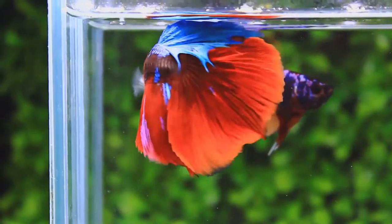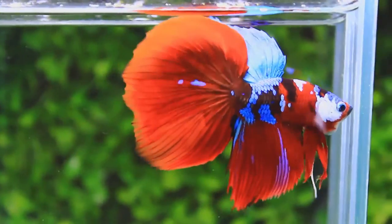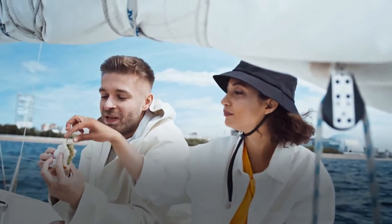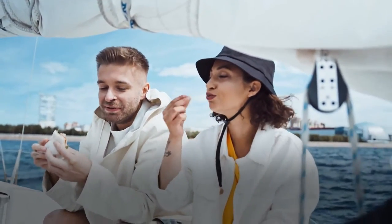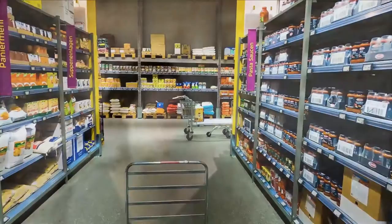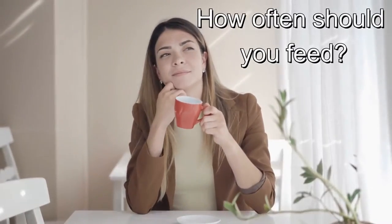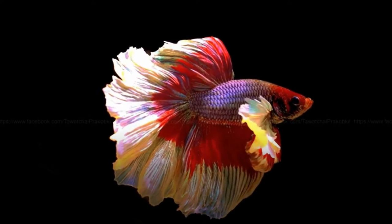Betta fish are beautiful and pet keepers love to have them, but many struggle with feeding bettas because of their greedy appetites, which is confusing. Some bettas never hesitate when they see food, even stealing from fellow tank mates, while some don't take any food for weeks. With so many betta food types available, how do you know which foods are best and how often to feed them? Here is a quick guide on betta fish foods.